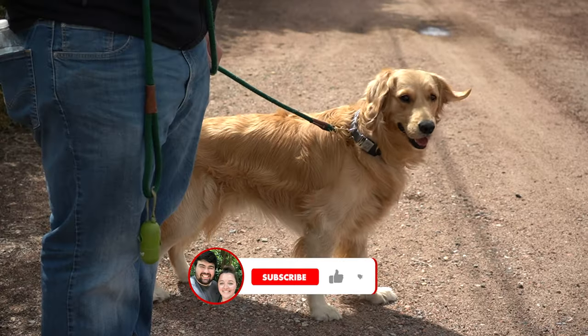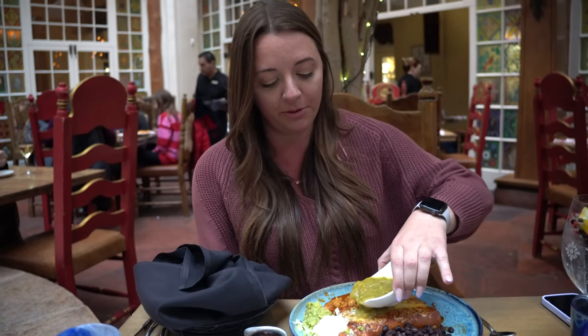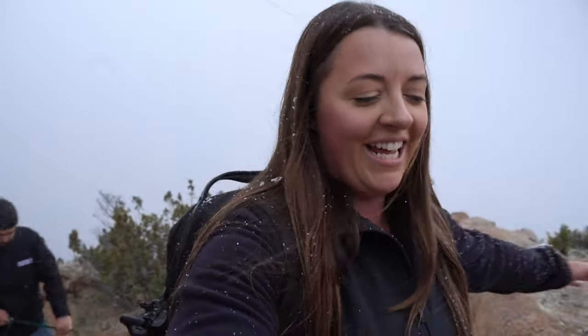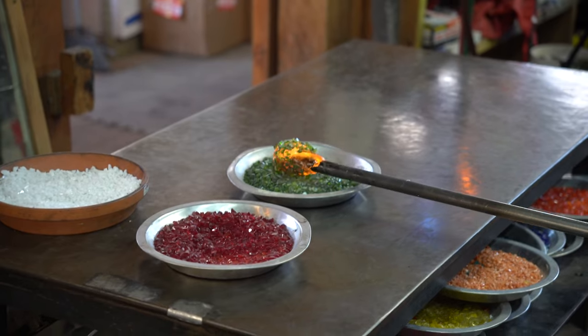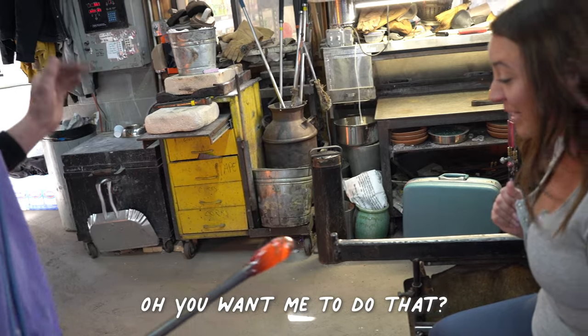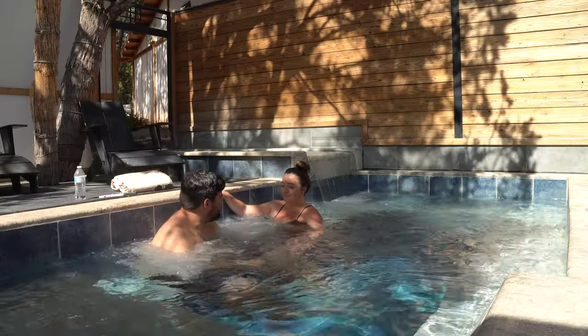We're Will and Jen and this is our dog Tucker. In our last video we explored Santa Fe, New Mexico and did an epic snowy hike in the mountains. We have finally made it! In this video we are wrapping up our time in Santa Fe with a glass blowing class, which was more intense than we expected, and visiting a Japanese inspired spa to kick back and unwind.